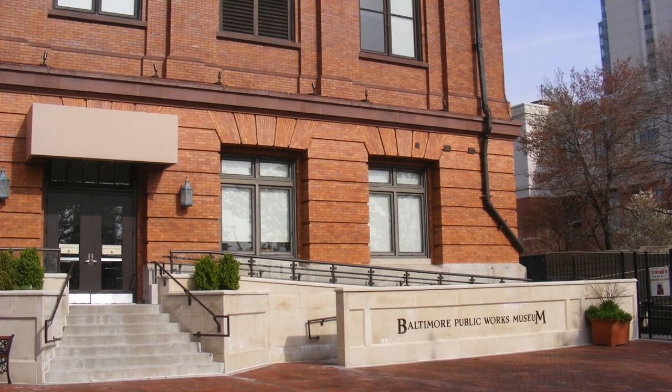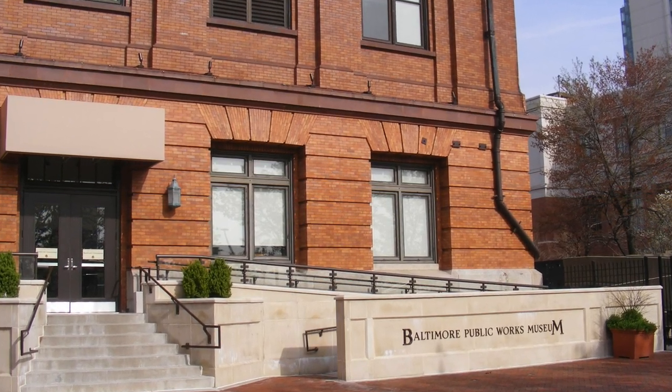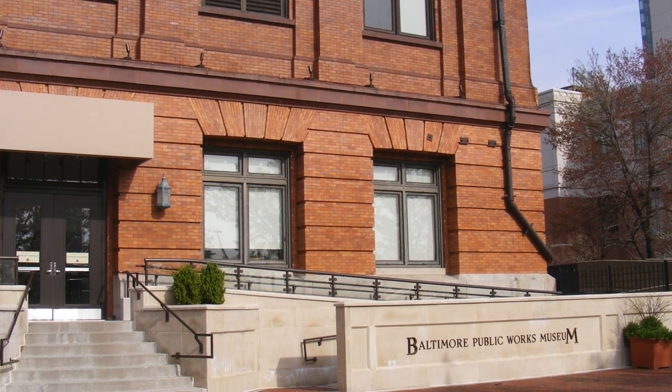Some of us may know it as the former Baltimore Museum of Public Works. I loved coming here and learning how many miles of sewage pipes are underneath the city and how much a manhole cover weighs. Sadly, the museum closed in 2010, but I am thrilled that today I'm going to be joined by Rachel Ellis.